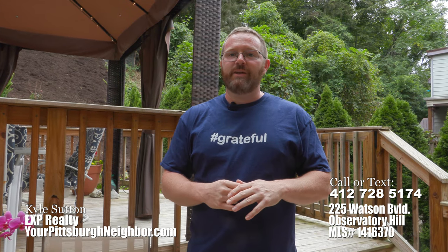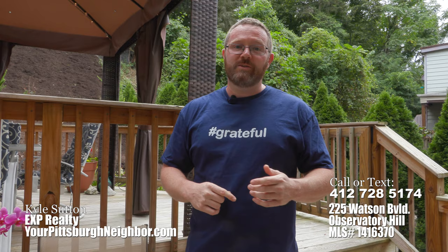So what'd you think? It's a great spot, isn't it? Did you like this deck? If you'd like to see more, please reach out to me. It's Kyle Sutton at yourpittsburghneighbor.com, or you can give me a call or shoot me a text at 412-728-5174. Hope to hear from you soon.